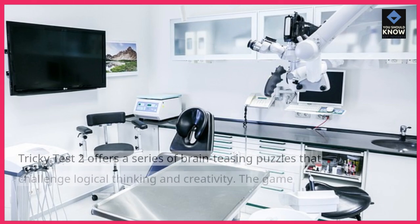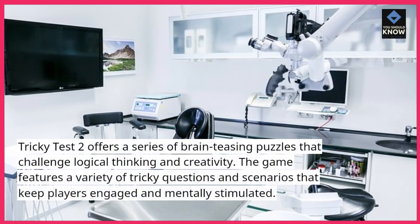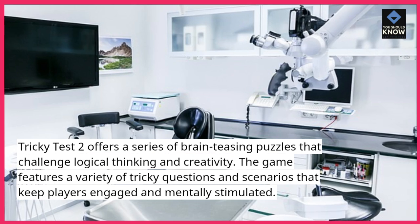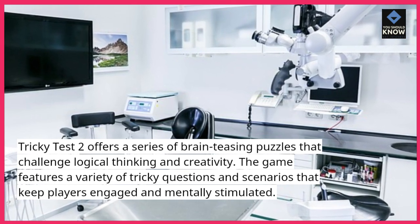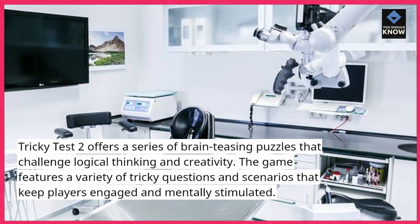9. TrickyTest2 offers a series of brain-teasing puzzles that challenge logical thinking and creativity. The game features a variety of tricky questions and scenarios that keep players engaged and mentally stimulated.